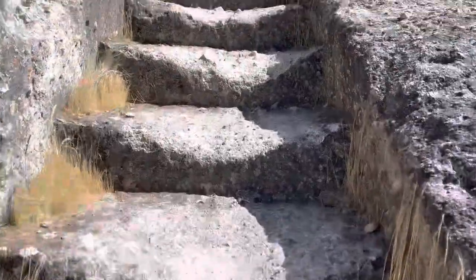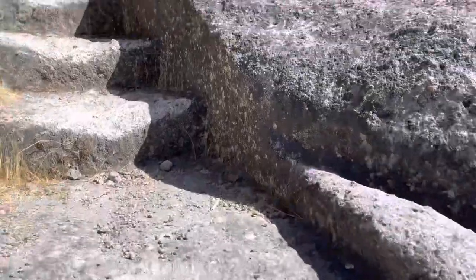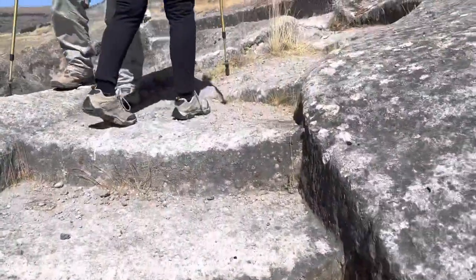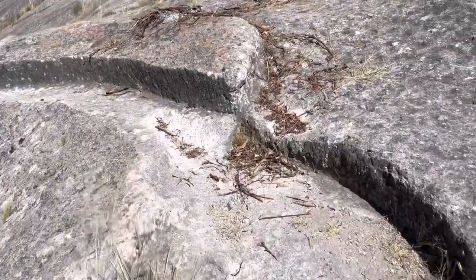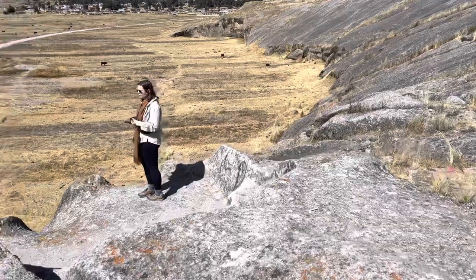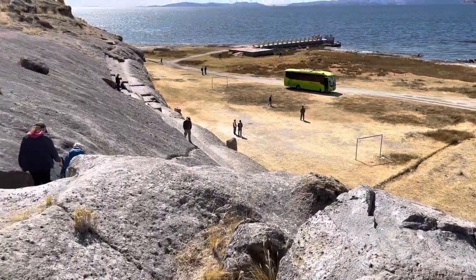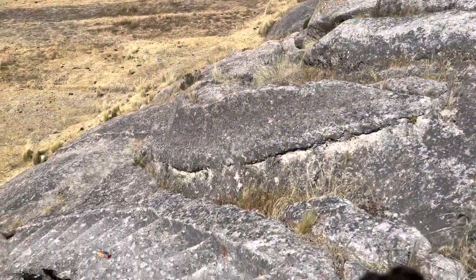Then up this curved staircase, then the staircase going back down.